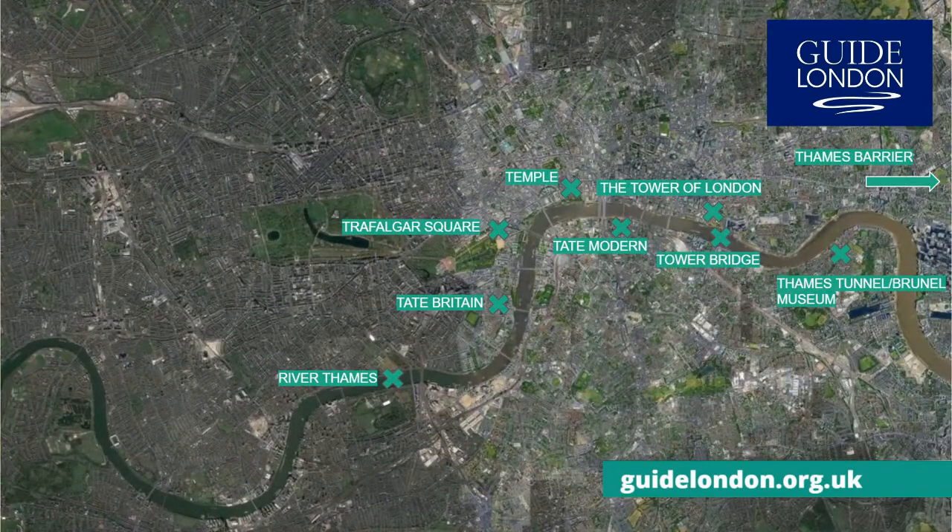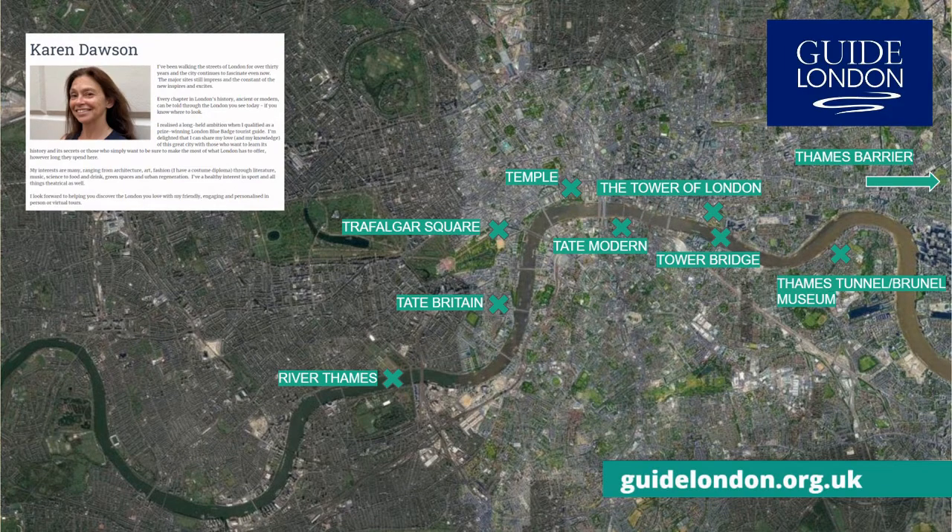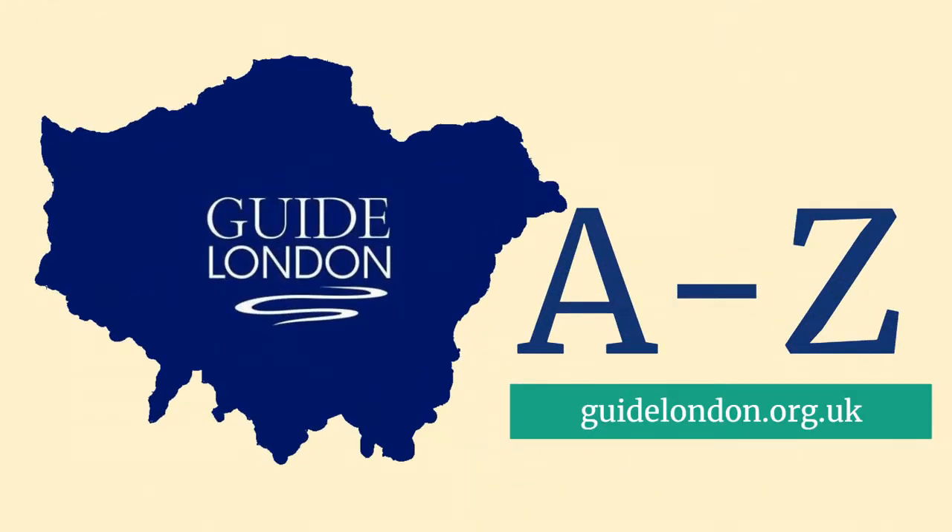These are just some of the tourist attractions you can find in London which begin with the letter T. My name's Karen Dawson. Check out my profile at our website www.guidelondon.org.uk. Please subscribe to our YouTube channel and join us as we explore the A to Z of Guide London.